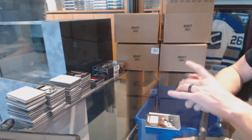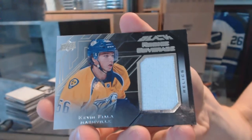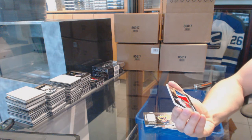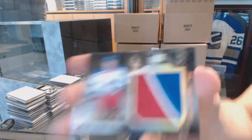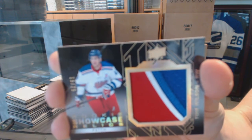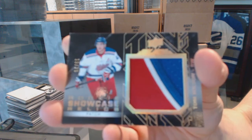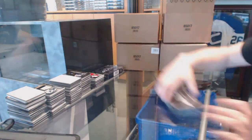We got a rookie coverage jersey for the Nashville Predators — Kevin Fiala. And we've got a rookie showcase relics patch, number 15 of 25, for the Washington Capitals — Tom Wilson. 15 of 25 for the Washington Capitals, Tom Wilson. On to box three.